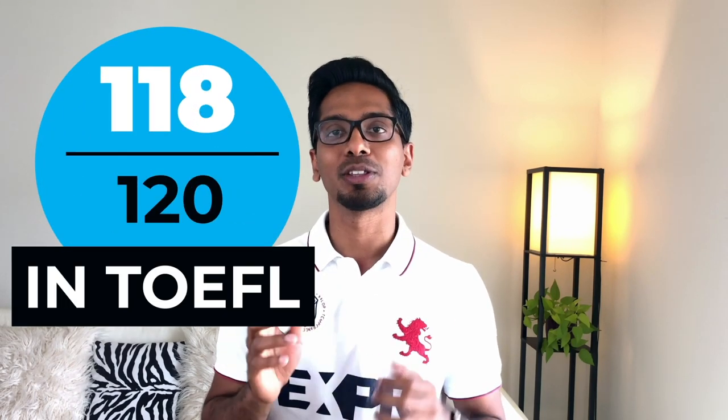Hey guys, welcome to my channel once again. Today I'm gonna tell you about how I managed to get 118 out of 120 on the TOEFL exam.